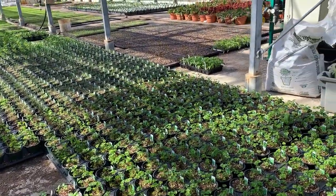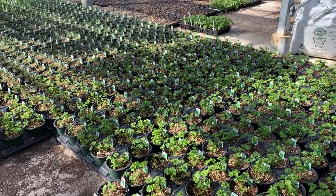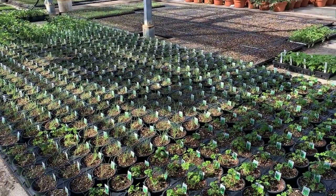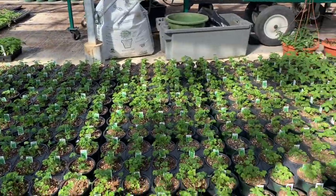In addition to flowers, we have herbs and vegetables as well. These are all the herbs that we are growing right now — they're a little small yet, but in a few weeks they'll be ready to sell to our customers.